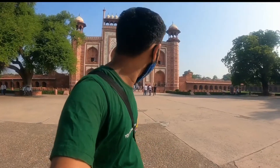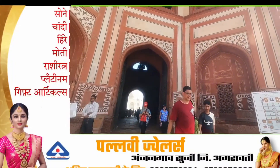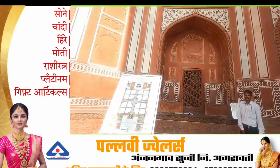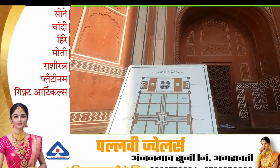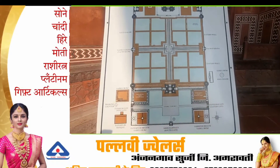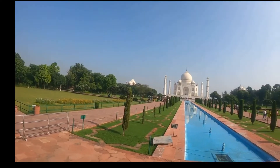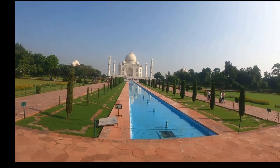क्या दोस्तों आपको पता है ताज महल भारतीय शहर आगरा में यमुना नदी के दक्षिण तट पर एक हाथीदांत सफेद संगमरमर का मकबरा है। पांढरा शुभ्र संगमर दगडांनी बन लेला ताज महल आपला डोळा सामोर है।